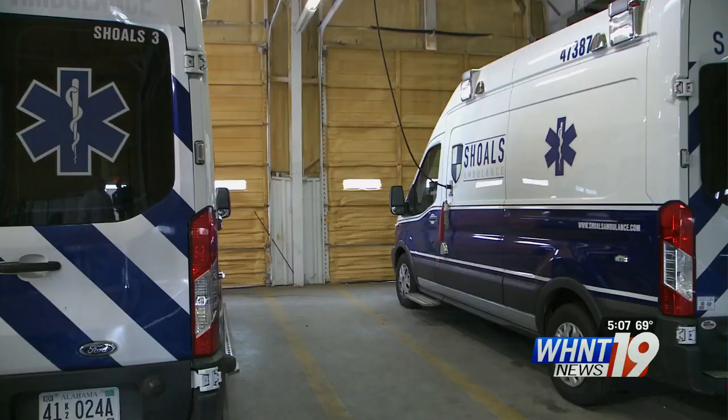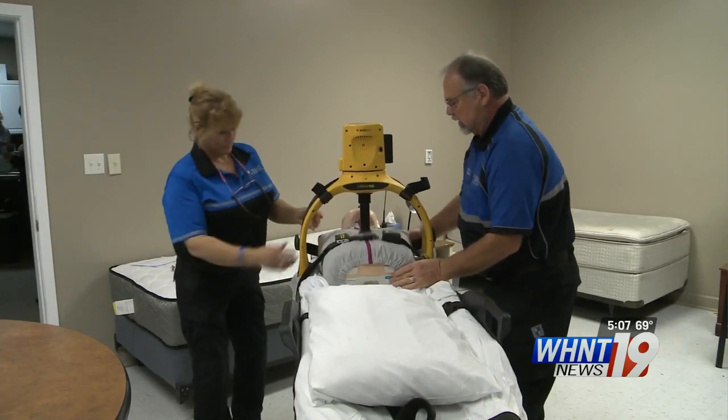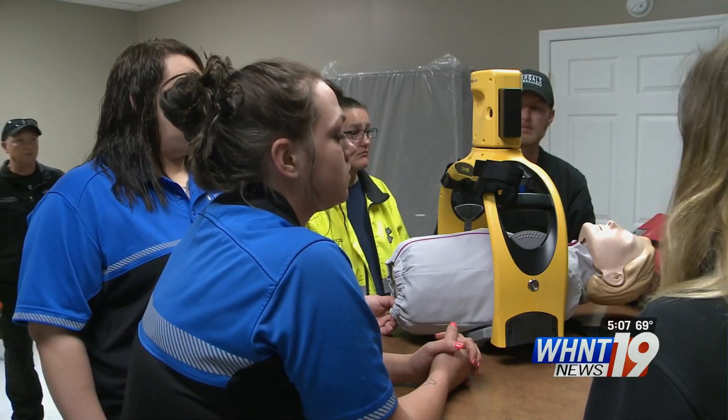It'll work in conjunction with the cardiac monitor and the drugs and the IV therapy that we'll be doing. Shoals Ambulance will be equipping all 10 trucks serving Lauderdale County with them. Once in place, the Lifeline arm performs CPR until it's turned off, freeing up medical responders to assist patients in other ways.